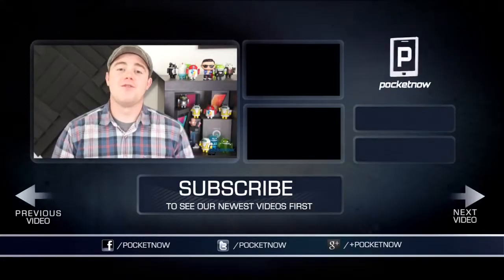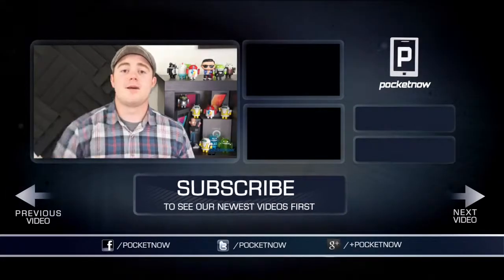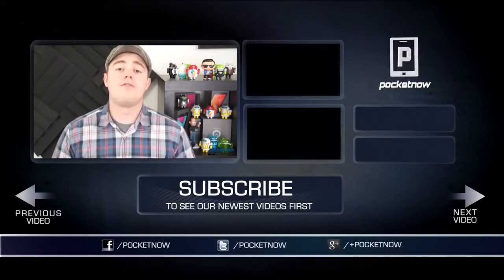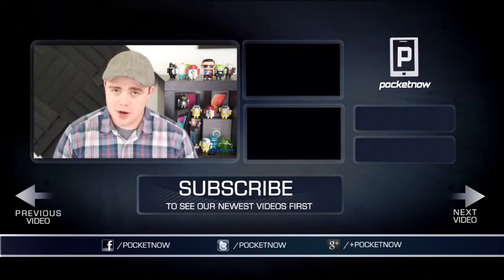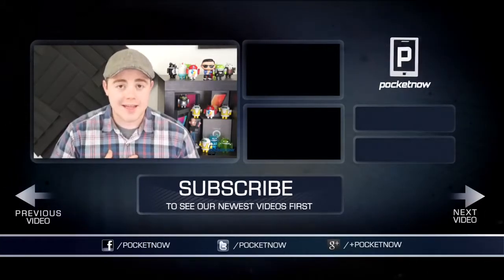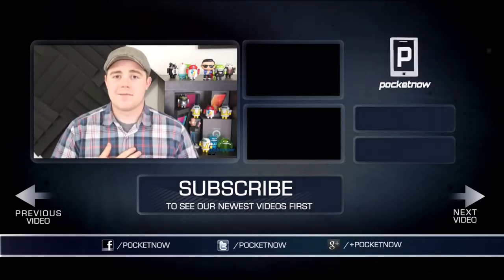That's all we've got for now, so if you enjoyed the video, be sure to click the thumbs up button below and subscribe to see more videos like this one in the future. Also, follow us on your favorite social channels — Twitter, Google+, and Facebook at Pocketnow. I'm Taylor Martin, you can find me on Twitter at Casper Tech, and I'll see you next time.